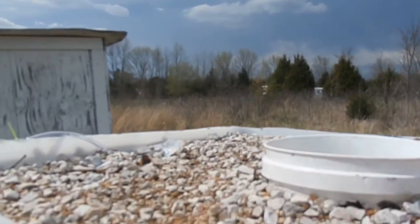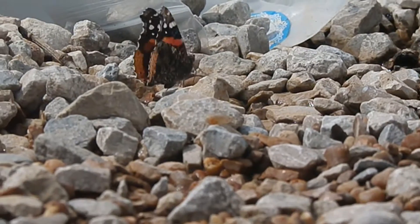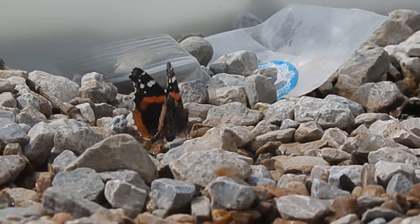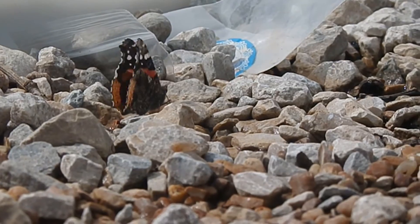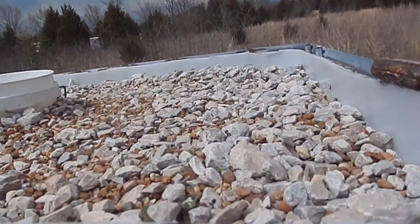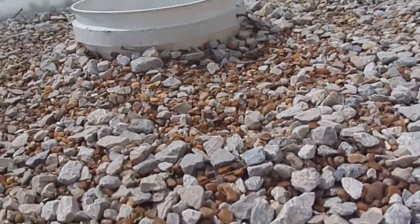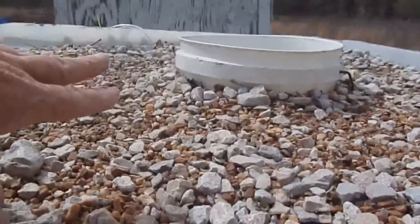They said we might get some rain and storms starting today and the next few days. Anyway, what I came out here to show you is something I thought you might find interesting — I direct-sowed seeds in here, across here and that way a little.